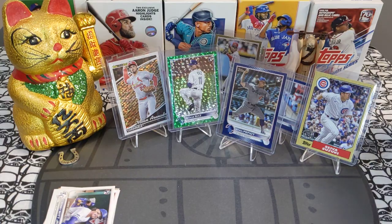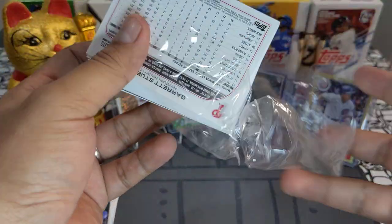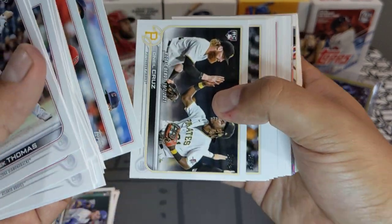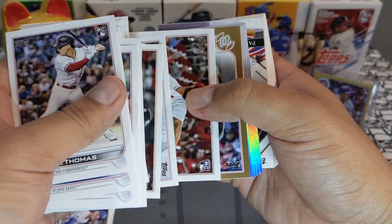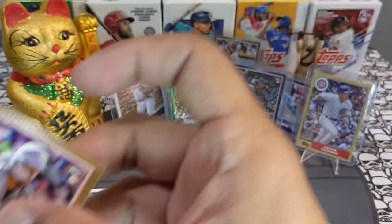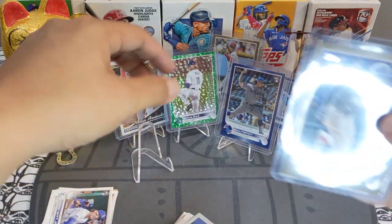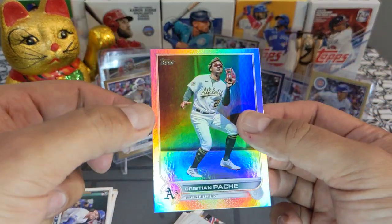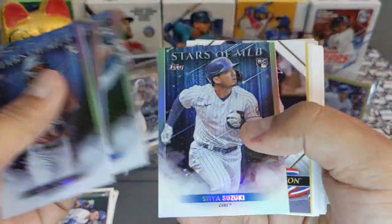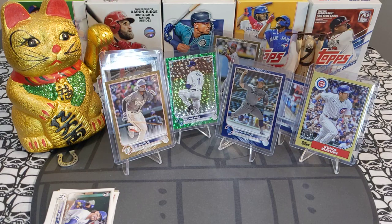One last hanger pack — come on, short print! We got a Lucius Fox gold going to the Washington Nationals — I don't know how good a player he is but his name is just super slick. Rainbow foil is a Christian Pache, super off-center, but we'll sleeve it. Also pulled Alec Thomas, Ken Griffey, and Ted Williams — the rest is base.